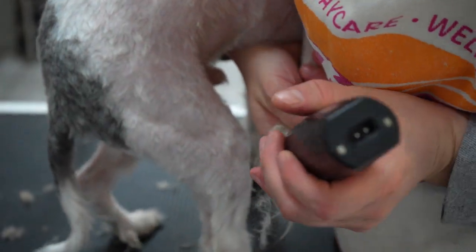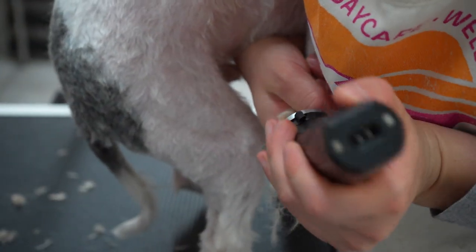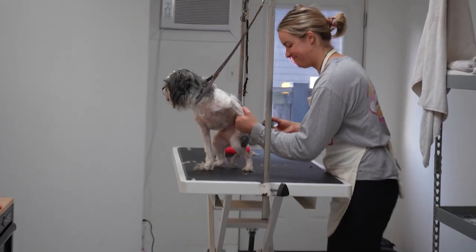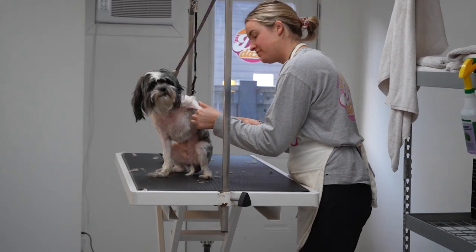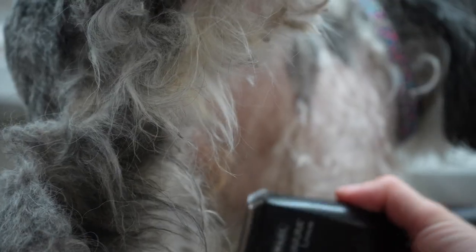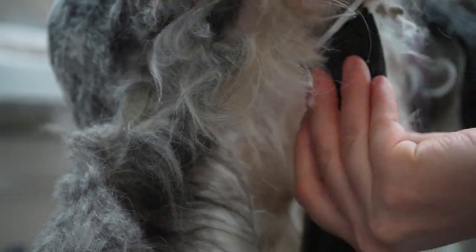Norma is using a 15 blade to do an underpad scoop. Believe it or not, he's got matting between his toes. That sanitary is very stinky, and here goes his Brazilian. You want to avoid stinkiness and matting near the groin because it can actually bring on urinary tract infections.